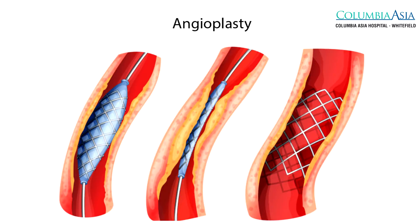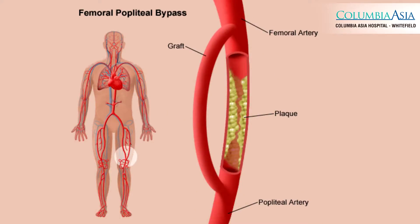If we find that there are blocks, those can be managed either with an angioplasty or with a bypass, thereby allowing blood to flow into the leg so that ulcers will start healing faster.